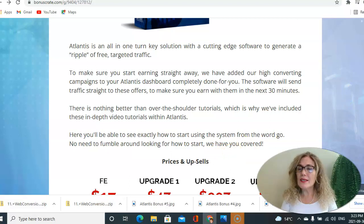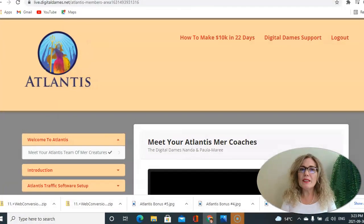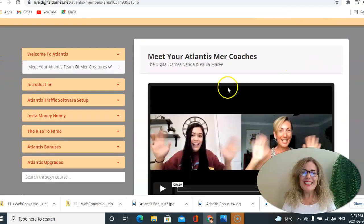Let's go inside the members area. Here we are — this is the dashboard for Atlantis. You have a welcome video from Digital Dams. She is Nanda and Paula Marie, amazing ladies who are doing so great in the digital field. They are very good friends of mine and I'm very proud to have them working so closely with us and teaching us all the time.